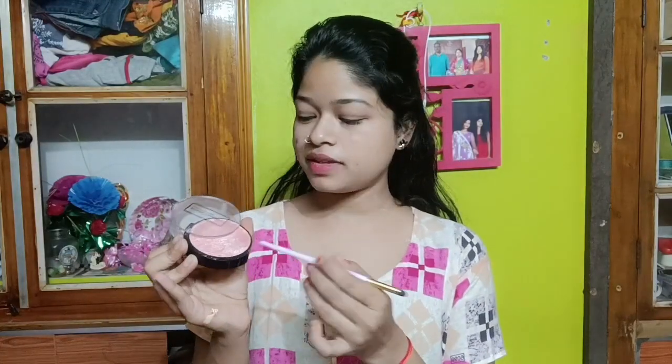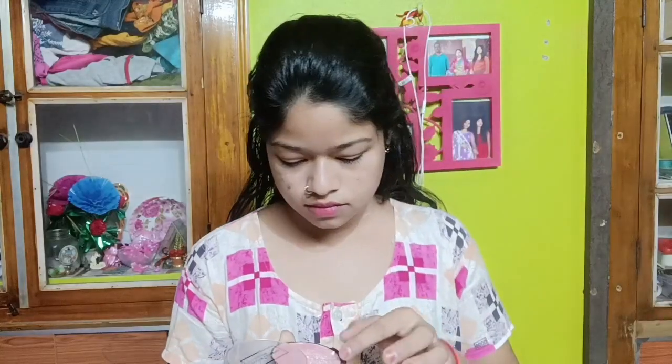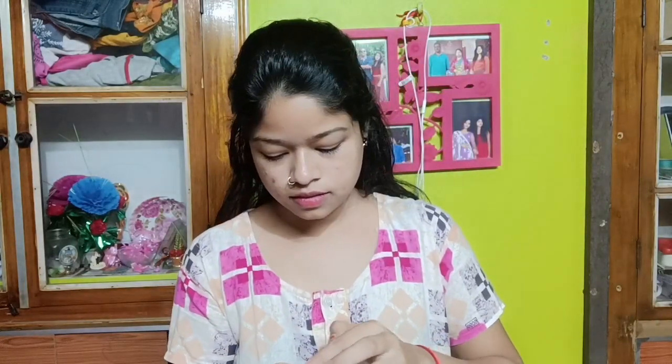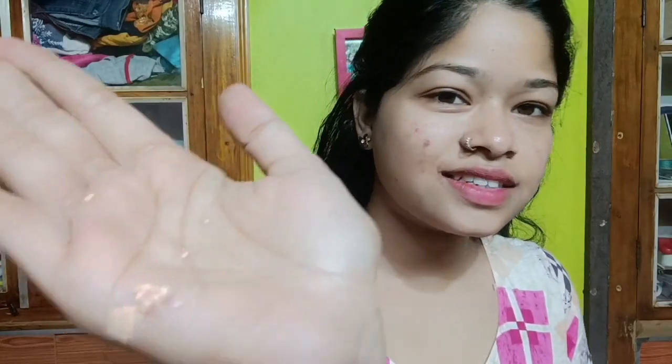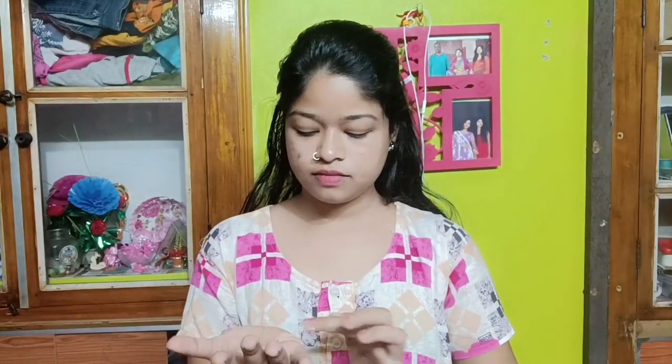Now I am going to use highlight and contour. Then you will add a powder. I am going to mix it in a little bit.